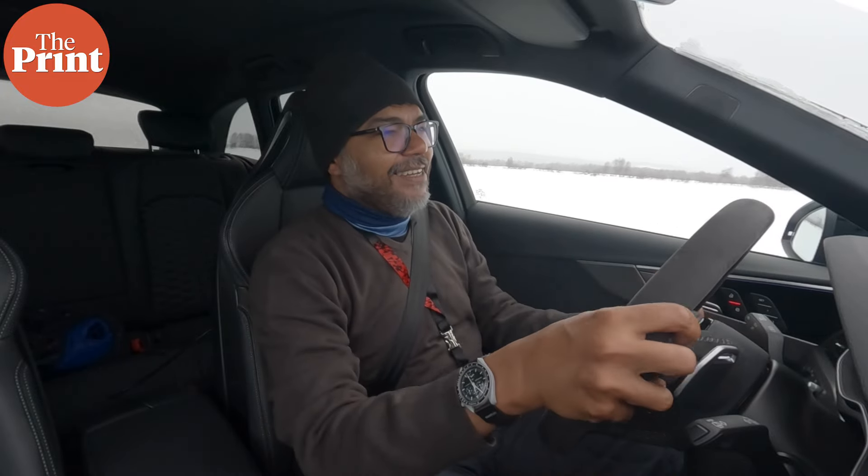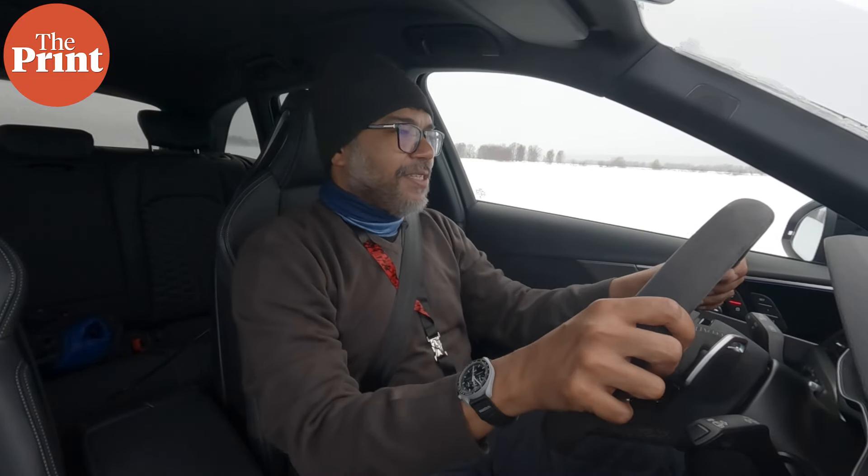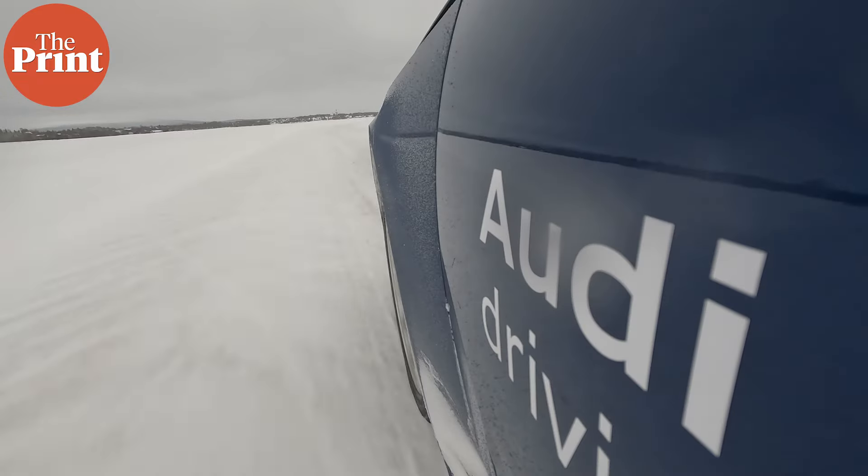Slide, baby, slide! This is so much fun. Will Audi bring the RS4 to India? I think they should. Will they? That's a different thing altogether.